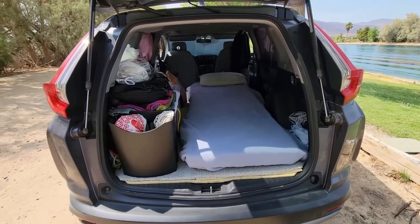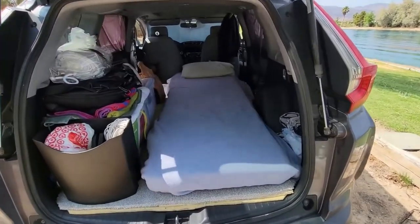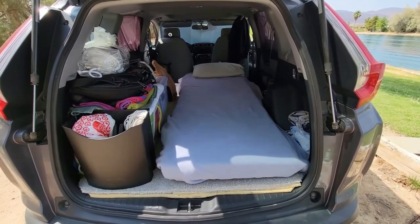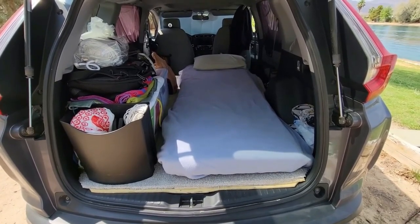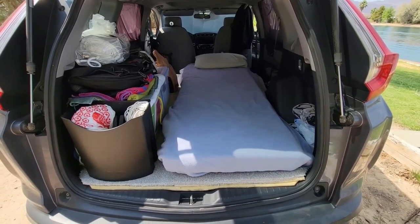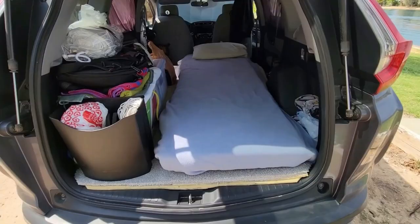This next Honda CRV is from Rich's amazing channel, and this is a pretty easy setup — he just threw a bed in the Honda and got on with it. There's plenty of room on the other side for all of his things, and this is a quick and easy way to get out into nature without spending a lot of money. Let me know what you think and I'll leave a link for this one.